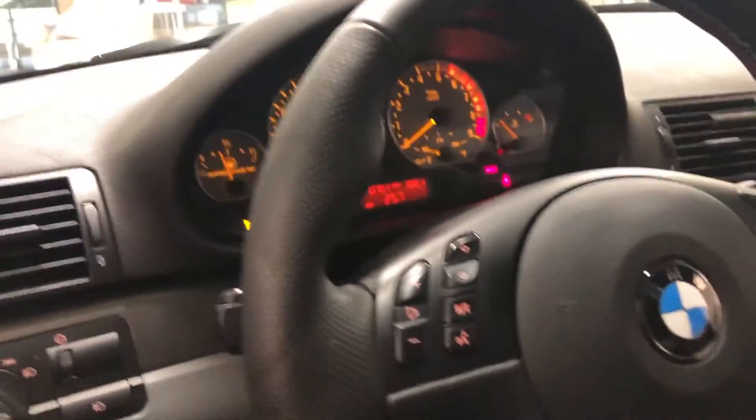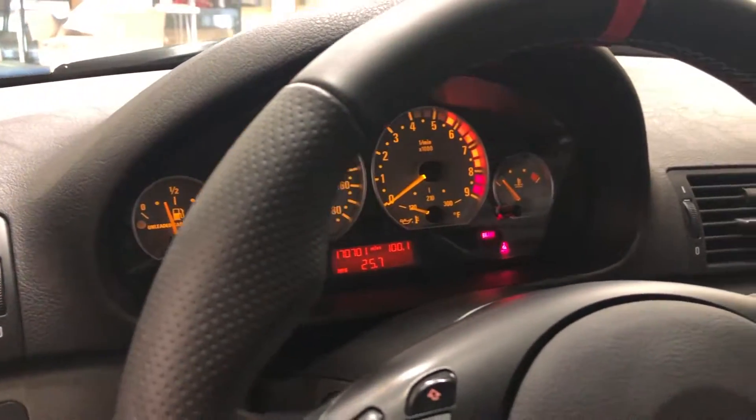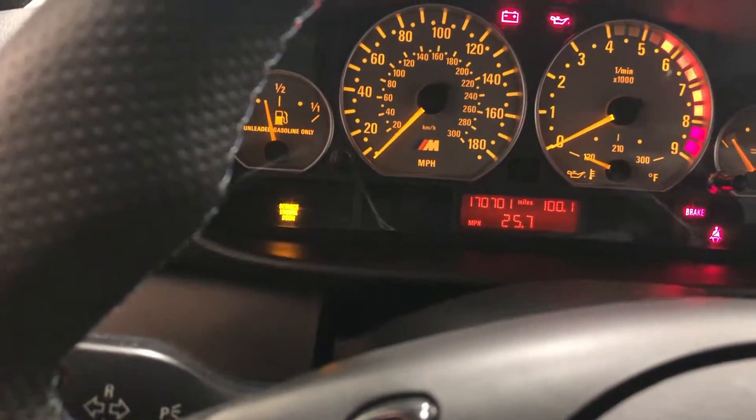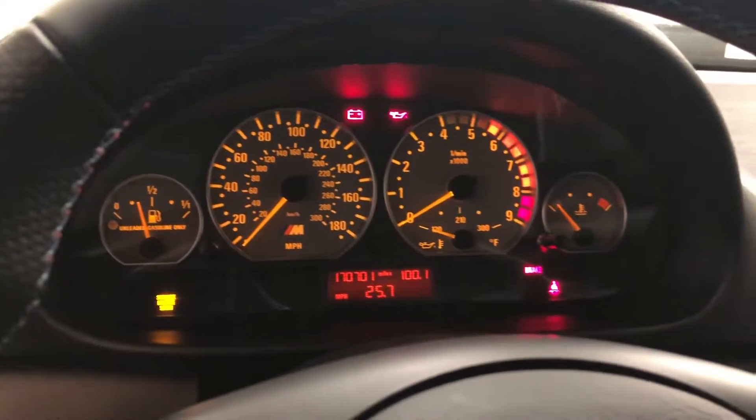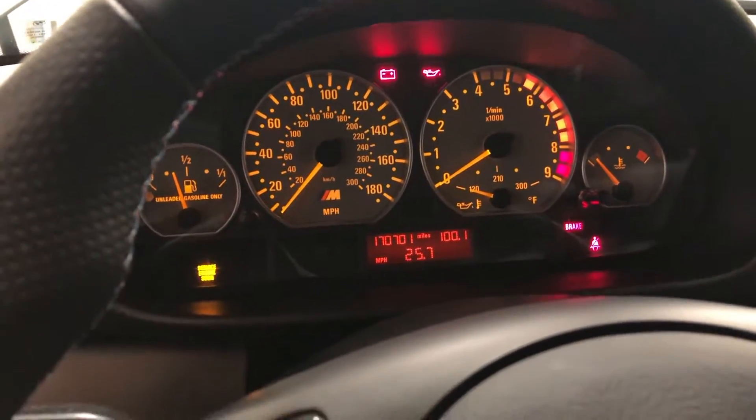There's no check engine light — it's only because the car is actually running; otherwise there are no warning lights or anything. The car is solid. You can see it's at 170,000 miles.